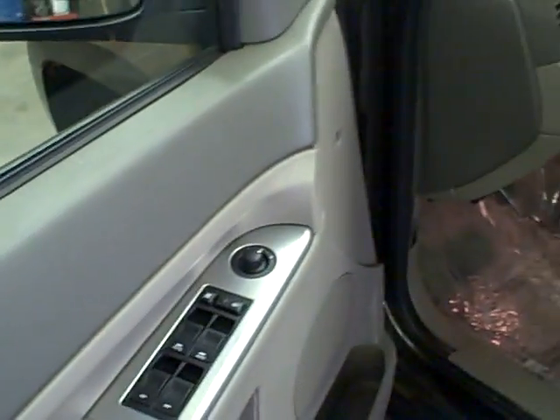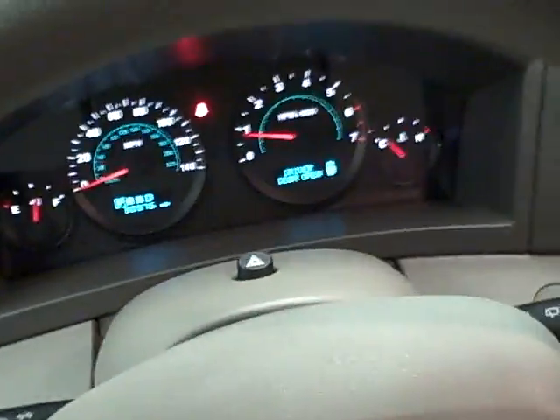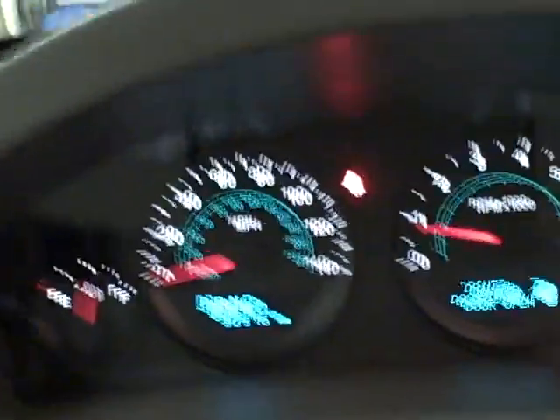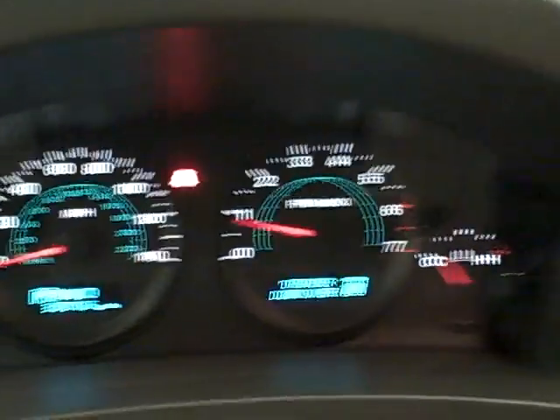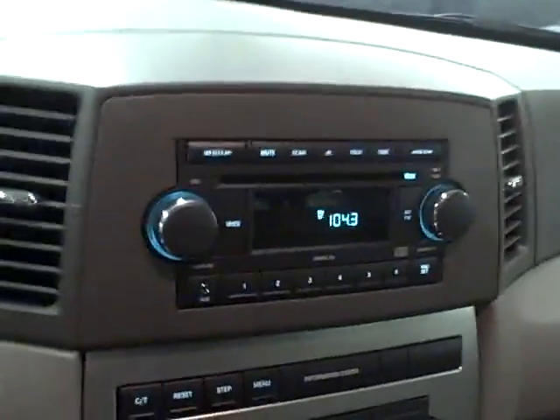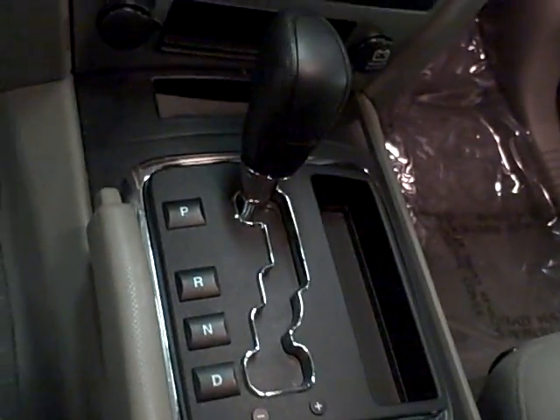It's got power windows, power mirrors, and power door locks. On the steering wheel, you have cruise control. The mileage is 30,976. Over here is where you have your information for your trip computer. It has a CD player, FM, and AM. It's automatic transmission.